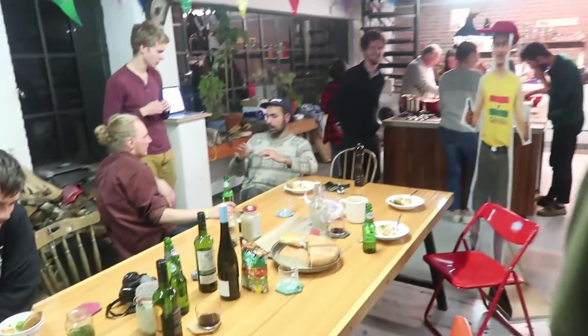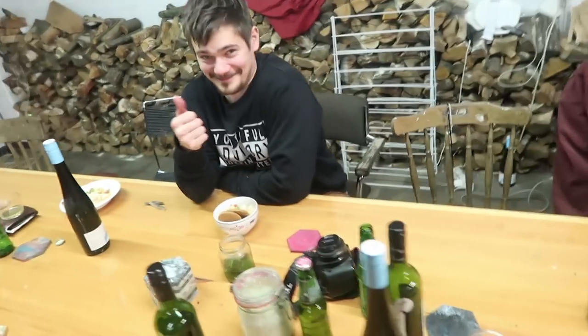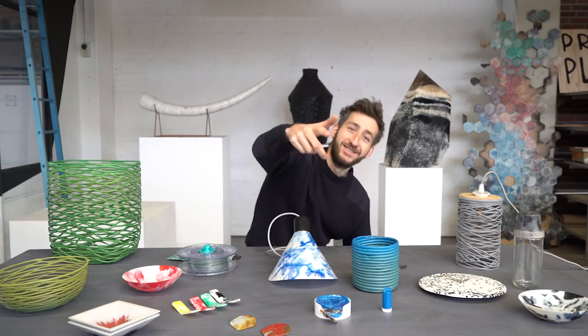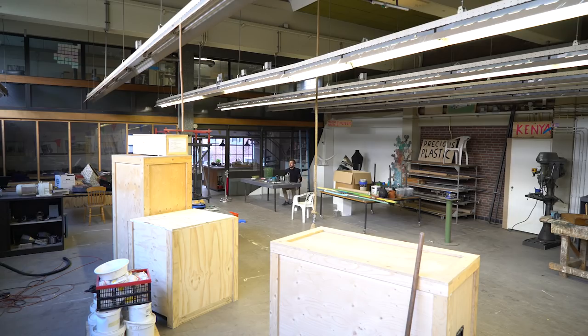That evening Precious Plastic Dresden dropped by, and Estonia with Djegård — you might have seen him in the forums, this is him in real life. And now everyone has left again, so this place is empty. Just me. I still need to clean up a bit.